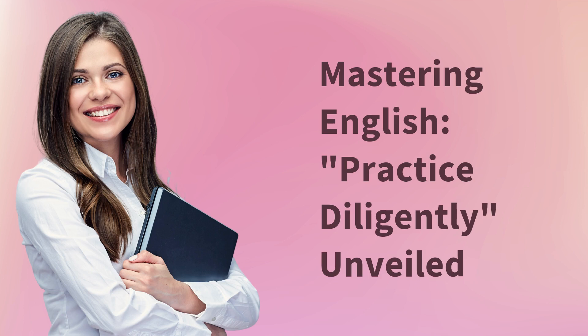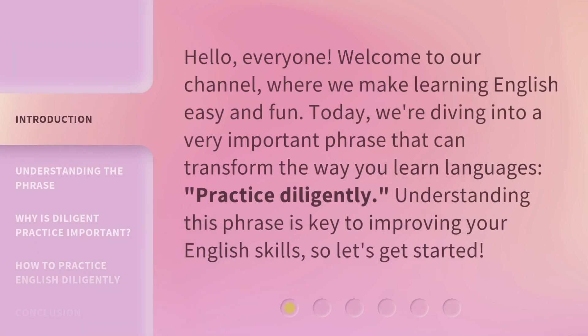Mastering English: Practice Diligently Unveiled. Hello, everyone. Welcome to our channel, where we make learning English easy and fun. Today, we're diving into a very important phrase that can transform the way you learn languages: practice diligently. Understanding this phrase is key to improving your English skills, so let's get started.